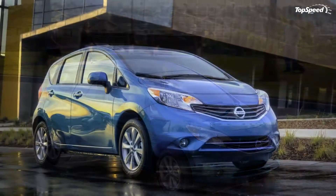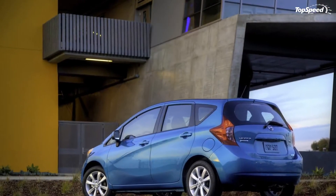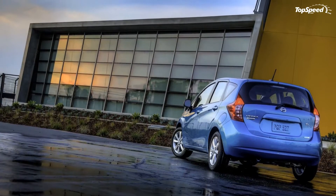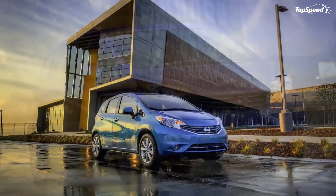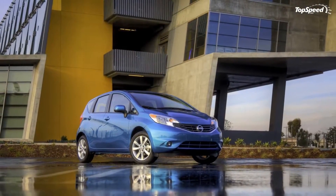The 2014 Nissan Versa Note. Nissan has unveiled a new addition to the Versa lineup at the 2013 Detroit Auto Show. This new Versa Note will go on sale in the summer of 2013 at a price of $13,990 and in four different trim levels: S, S+, SV, and SL packages.